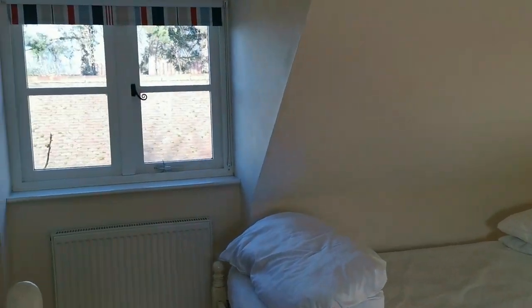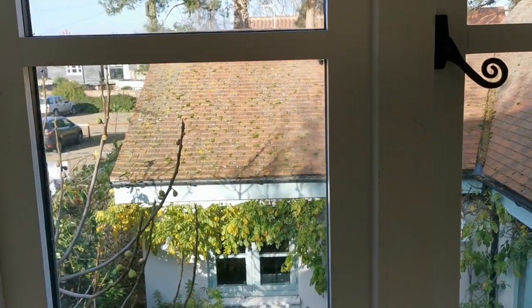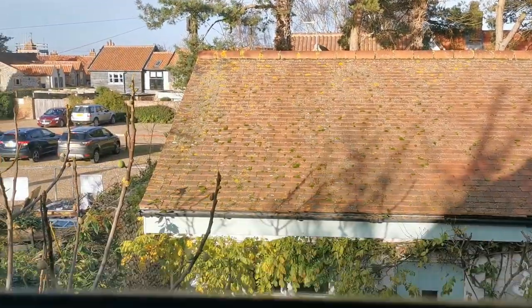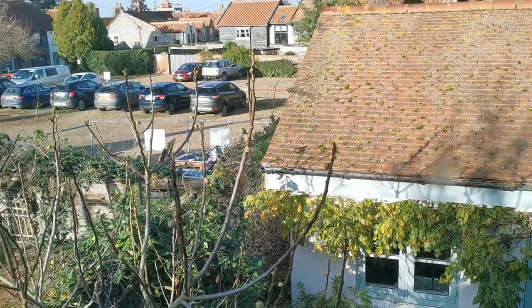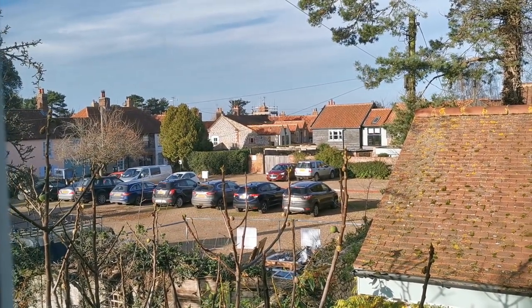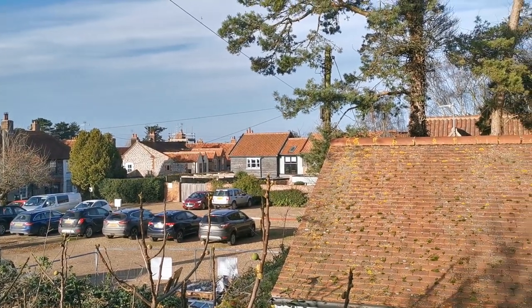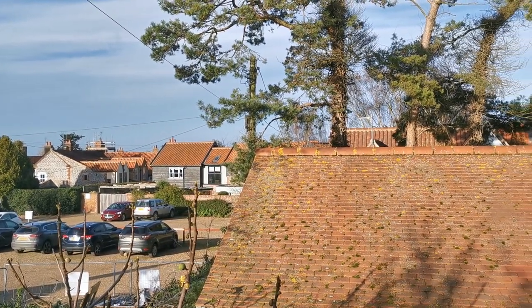Again there's a dual aspect here — to my left is the window looking down onto the courtyard below, and to the other side, views of the guest and residents' car park on the high street here at Blakeney.